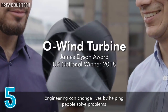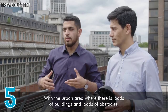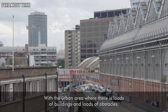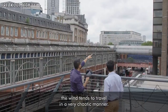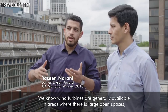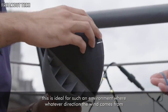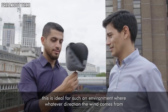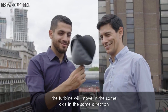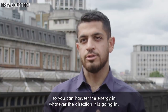Engineering can change lives by helping people solve problems that they encounter every day. In urban areas with loads of buildings and obstacles, the wind tends to travel in a very chaotic manner. We know wind turbines are generally available in areas with large open spaces. This turbine is ideal for such an environment — whatever direction the wind comes from, the turbine will move in the same axis and direction, so you can harvest the energy in whatever direction it's going in.